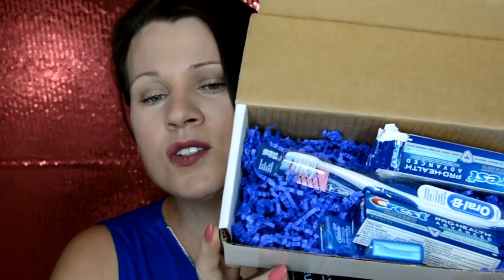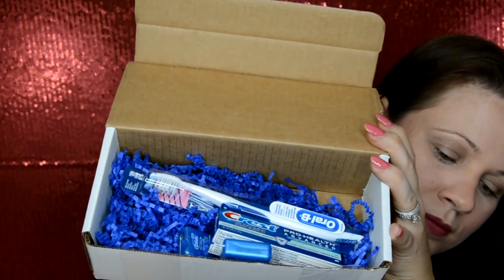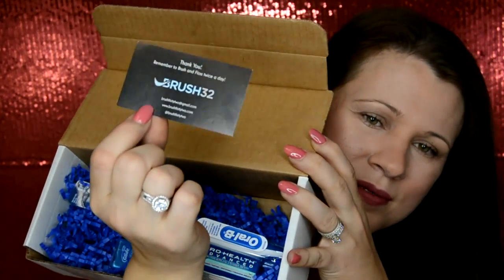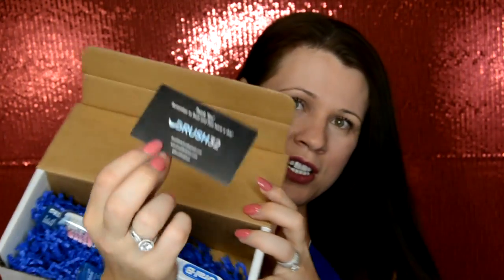I already used one of the tubes of toothpaste — hence why it's empty. It was minty fresh. So this is the second one. This was totally free — it's a subscription box. This is from Brush32. Your first month is free. Actually, I think I got this free because I had a discount code that I had found somewhere. I don't remember where, but if I do I'll put it down below.